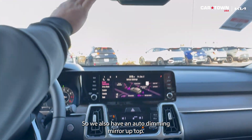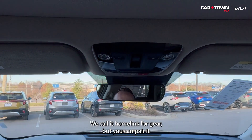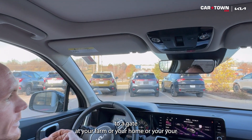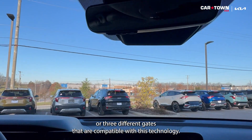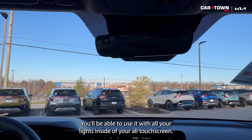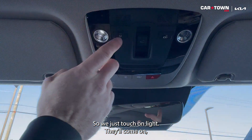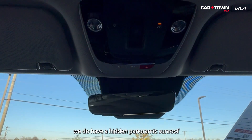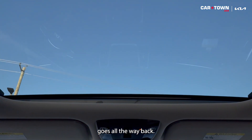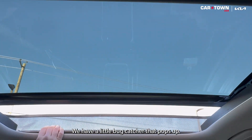We also have an auto-dimming mirror up top. This has three garage door openers on it — we call it HomeLink for Kia. You can pair it to a gate at your farm, your home, or three different garages or gates that are compatible with this technology. All your lights inside are touch screen — just touch a light and it comes on. We do have a hidden panoramic sunroof that goes all the way back. I can also pop back just the front half of the sunroof, and we have a little bug catcher that pops up.